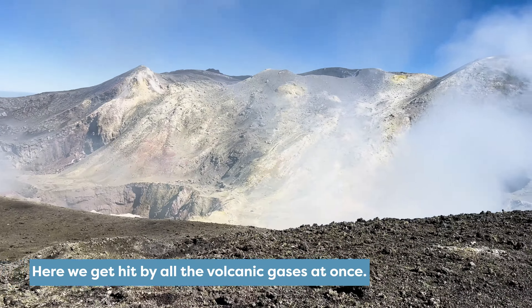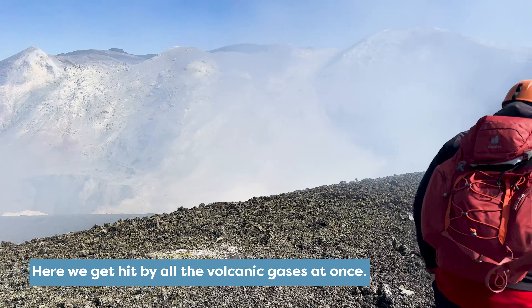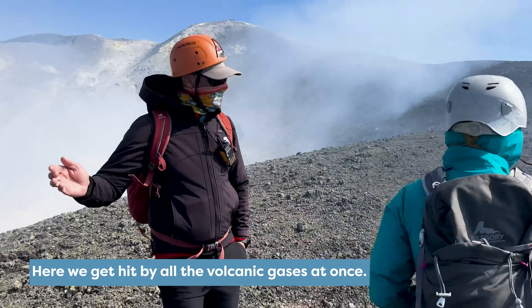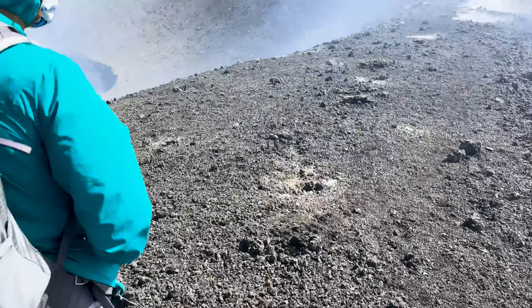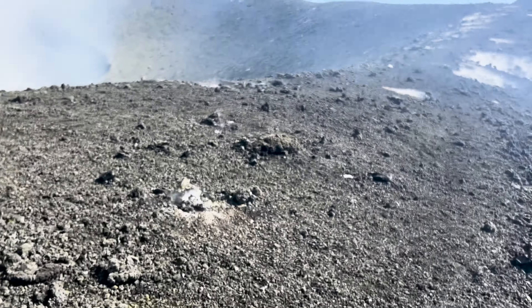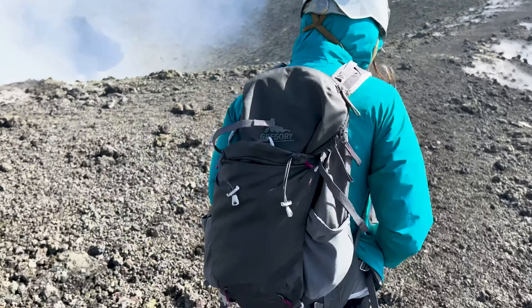This was actually very scary because we all felt immediate severe burning in our eyes, nose, and throat. Sil and I basically started walk-running to clear the worst of it while holding our breaths because breathing felt a little bit labored. The main culprit was the hydrogen sulfide gas, which smells like rotten eggs.